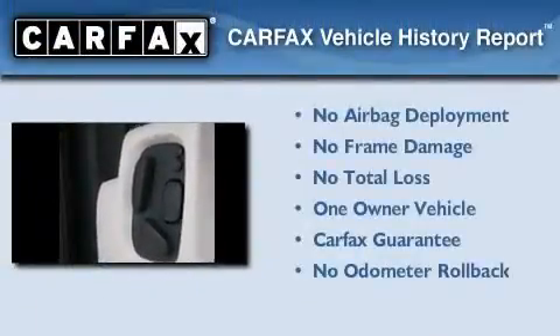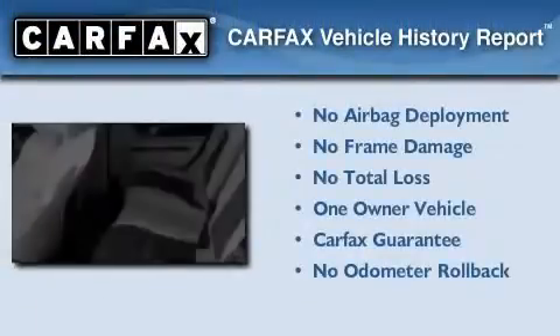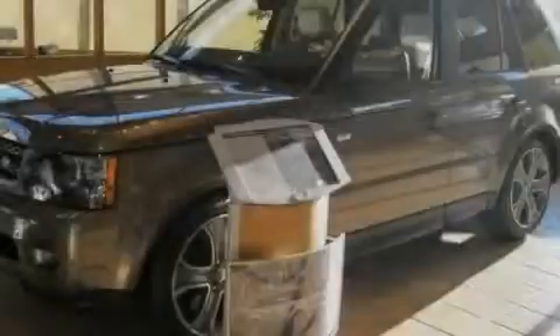This Land Rover has had only one owner and it qualifies for the Carfax buyback guarantee. We invite you to contact us today to learn more about this vehicle.